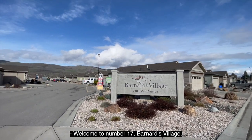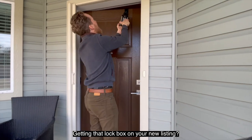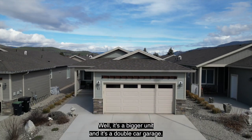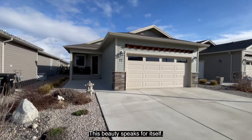Welcome to number 17 Barnard's Village — expect to be impressed. Getting that lockbox on your new listing. It's a bigger unit with a double car garage. We think it's the best location in the park. This beauty speaks for itself.